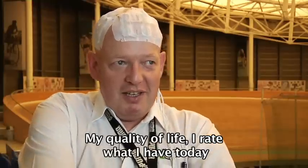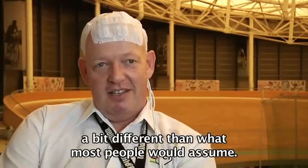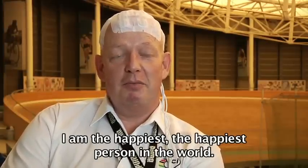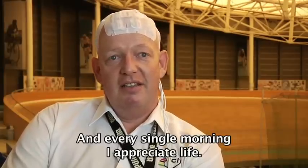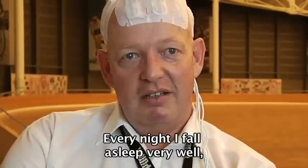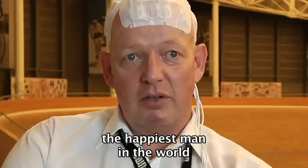My quality of life, I would qualify today as a little different from what people think. I'm the most happy in the world. And I enjoy every morning of life. I'm sleeping every morning very well. I'm the most happy in the world.